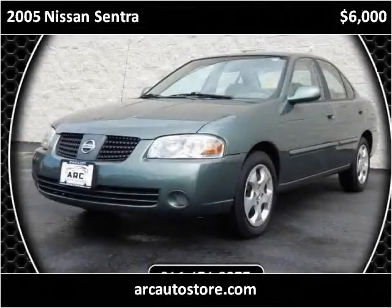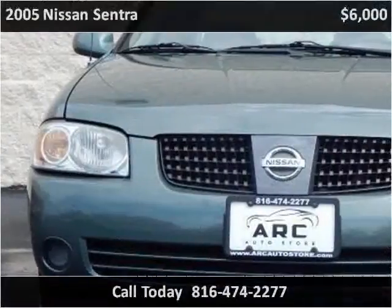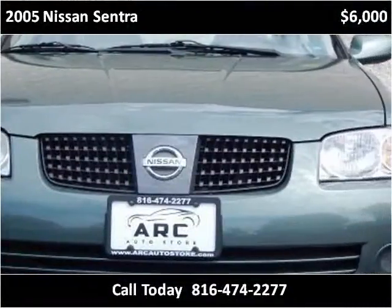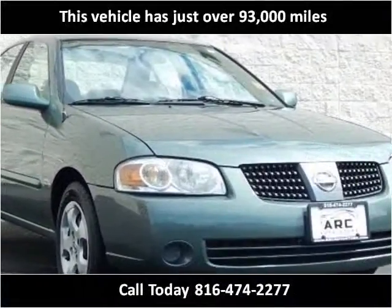This 2005 Nissan Sentra is available from ARC Auto Store. This vehicle has just over 93,000 miles.